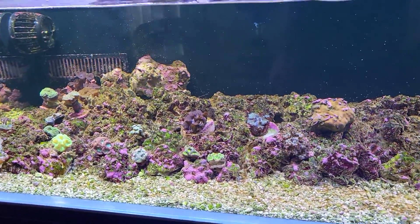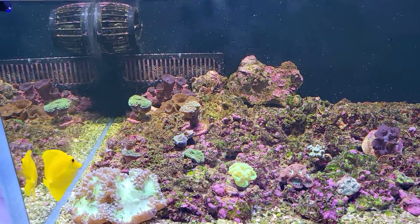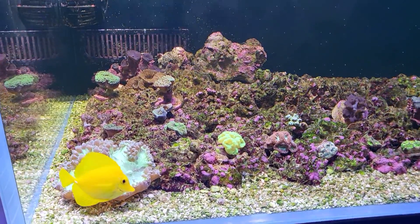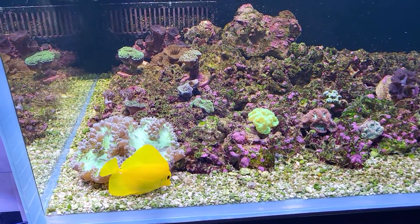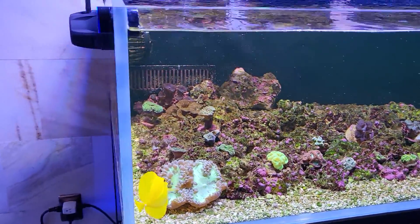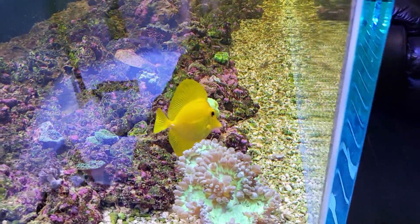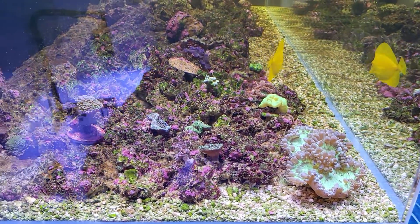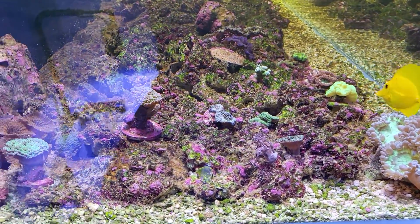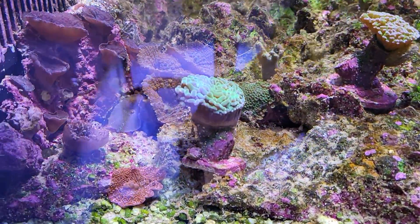The microfauna will just catch up when it catches up — you let it grow what it grows and burn out what it burns out, trying to remove what you can so your corals and clams get the light. This is tough because it's a mixed reef with Crocea clams that need high light, acropora that need high light, and other small polyp corals that also need high light.